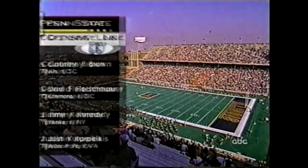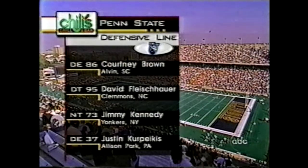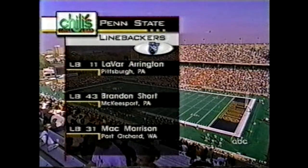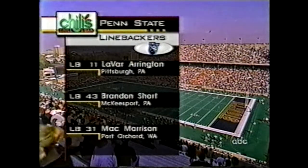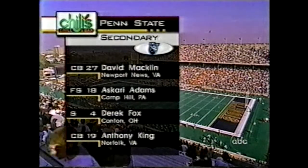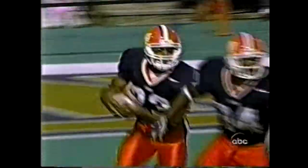Talent-wise, Penn State has the best defensive personnel in the country. Courtney Brown is a great player. Fleshow, Kennedy, Kerpecus, all very solid. But the Lions also have the best linebacker core in the nation — Arrington, Short, and Mack Morrison. And in the secondary, the short corners — they're all under six feet. King is 5'8", but they are talented.